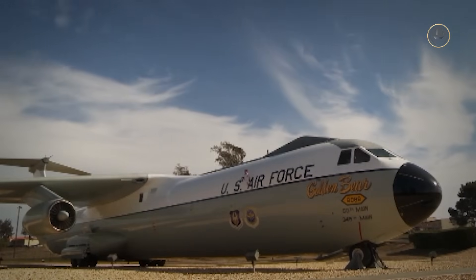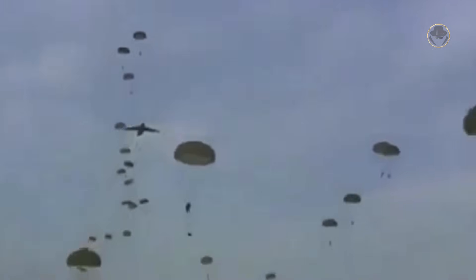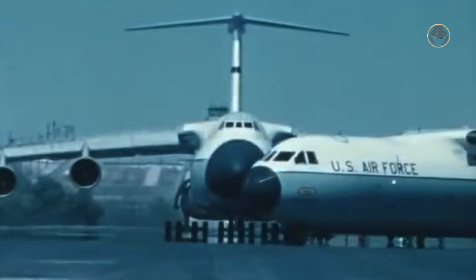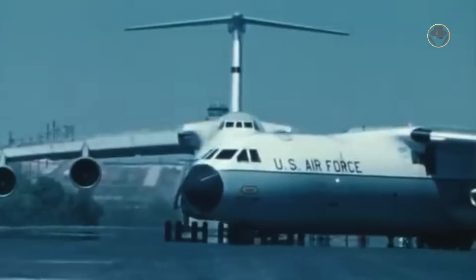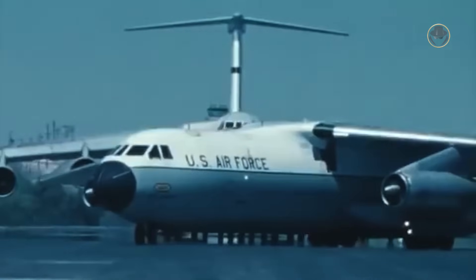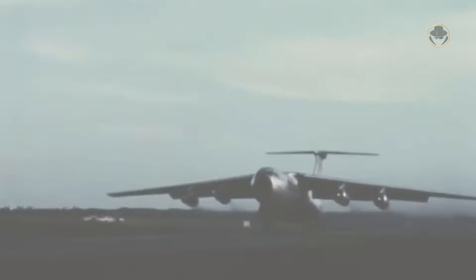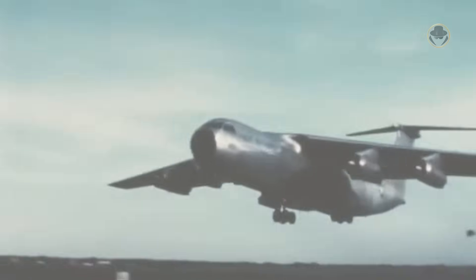The Lockheed C-141 Starlifter was the backbone of the U.S. Air Force's strategic airlift capability from the 1960s until the late 1990s. This iconic transport aircraft provided such extensive service that it archived two-thirds of its original rated flying-hour lifespan within nearly a decade. However, the USA kept the Starlifter in operational status until the 2000s with various modernisations. Today, we are investigating the C-141, the slim flying mule.